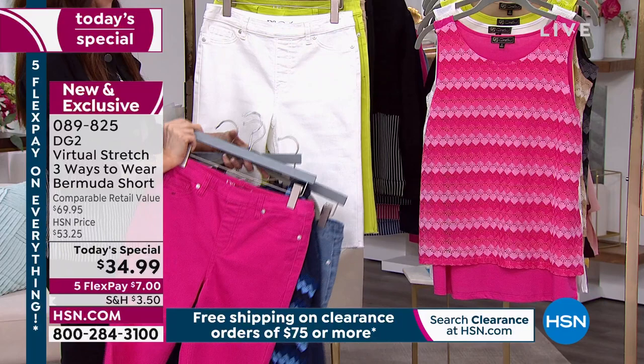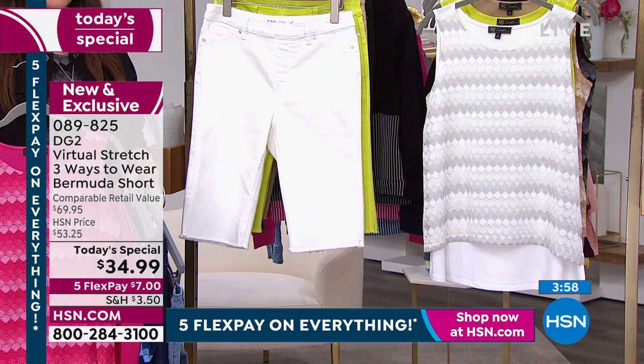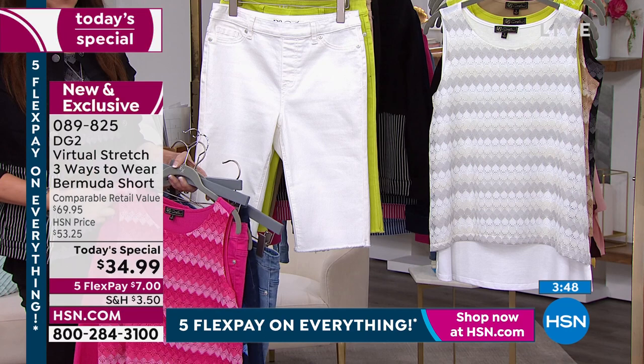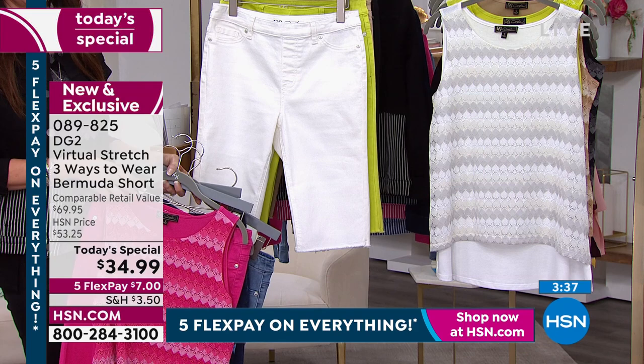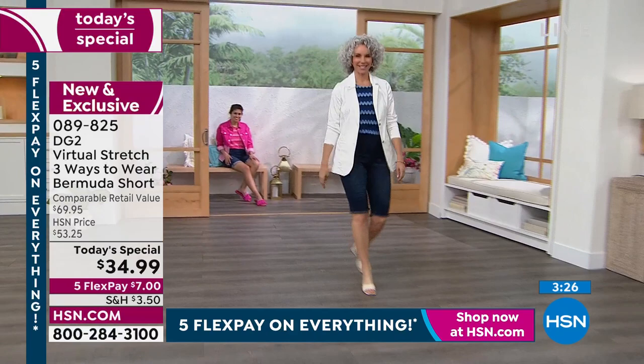White, to me, becomes a pivot point. White can go with any of the tops we show you. White can also honestly be worn from the beginning of May way through the end of September into October. Maybe you live in a lakefront cabin in the summertime — you might want to put a chunky off-white cream cable sweater with your white Bermuda and a pair of moccasins. I think when you get this home, you're going to find it very inspirational.